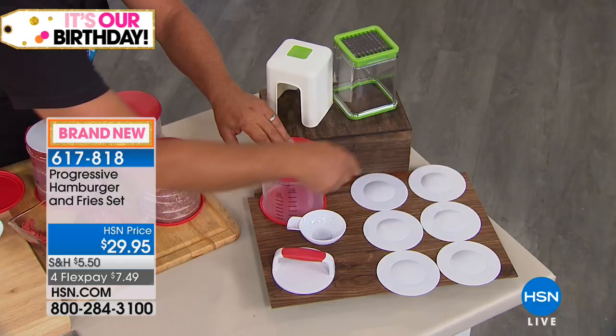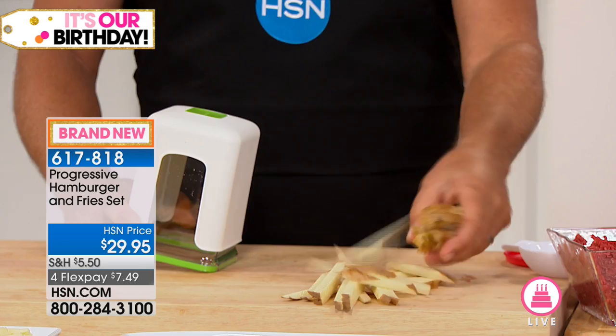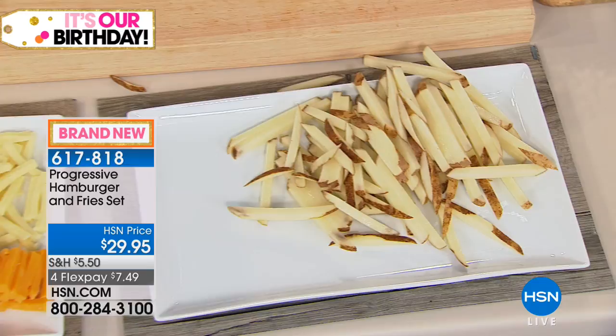You also get the fry cutter. This does way more than make french fries. All you do is take your potato, place it on top, put the lid over the top and press — you get french fries in seconds, perfect every time. Place a potato on top, press, and you get french fries. You can make them by the mounds, by the pounds. Enough french fries to feed your whole neighborhood with this little tool.